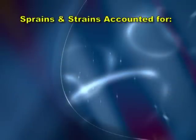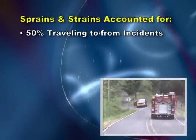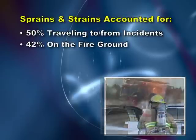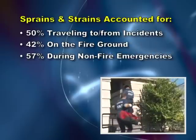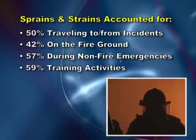For example, 50% of injuries due to traveling to and from incidents, 42% of injuries occurring on the fire ground, 57% of injuries during non-fire emergencies such as EMS responses, and 59% of injuries during training activities.